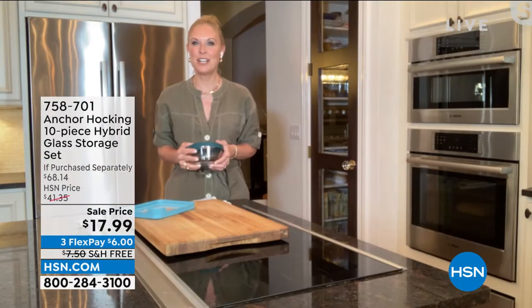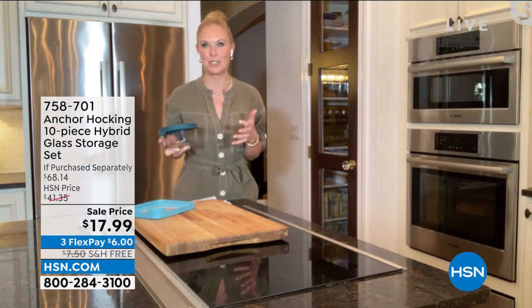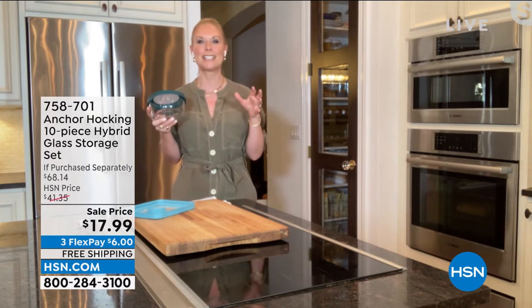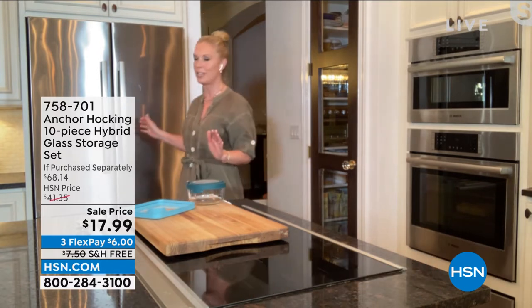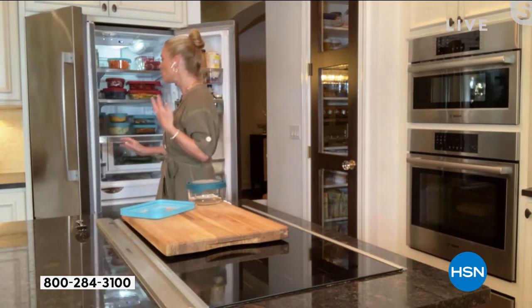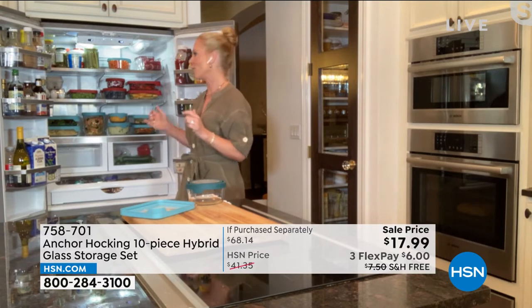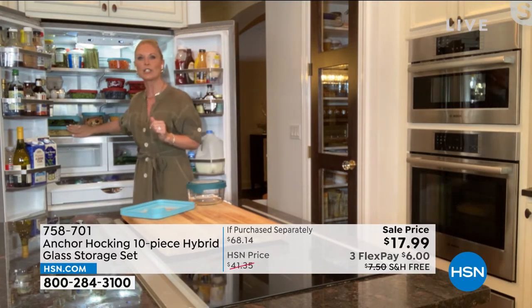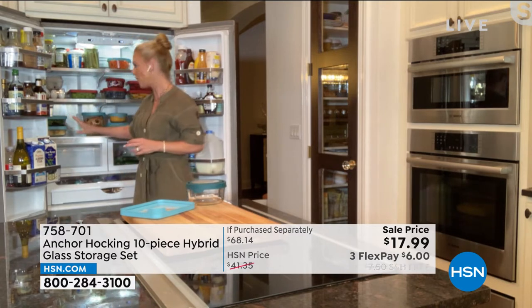Oh my gosh, and you know what? This configuration — I want to call this the greatest hits. You know how your favorite music artist would do a greatest hits album? This is our greatest hits collection. These are all my favorite pieces put into one configuration. If you are away from the TV right now, come and see this. I'm jumping right into the fridge because I want you to see all these pieces there. Look at how nicely these stack, look at how tight they can get into your refrigerator.